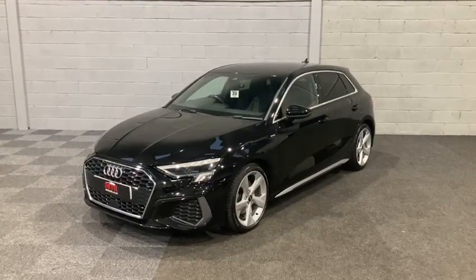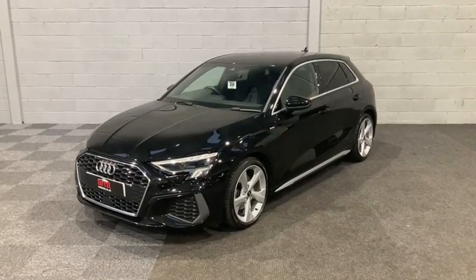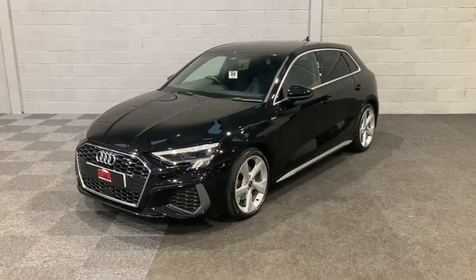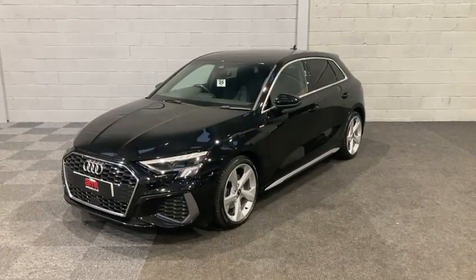Hello and welcome to AMT Specialist Cars here in Leeds. Thank you again for your inquiry on this wonderful A3 TFSI S-Line that we have recently brought into stock.